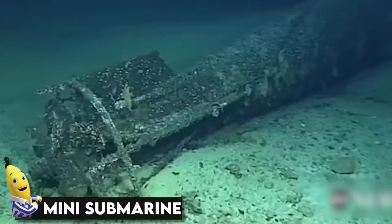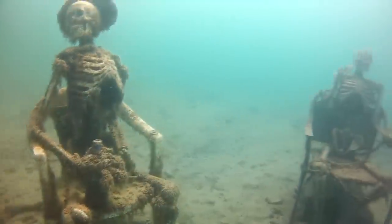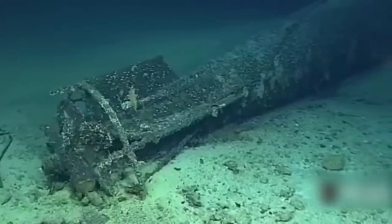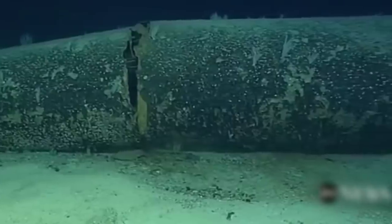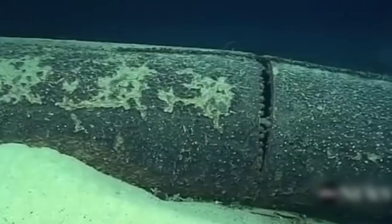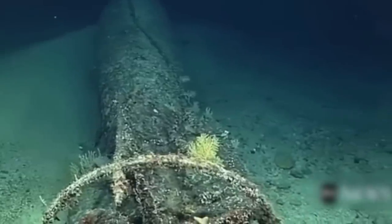Mini submarine. Submarines come across weird creatures, shipwrecks, human skeletons, and many more things down there. But sometimes they come across other lost submarines too — just like this one did. It is a Japanese mini submarine which was involved in some attacks that took place about 75 years ago. For now, it lays on the bed of the ocean as a reminder of whatever it was a part of.